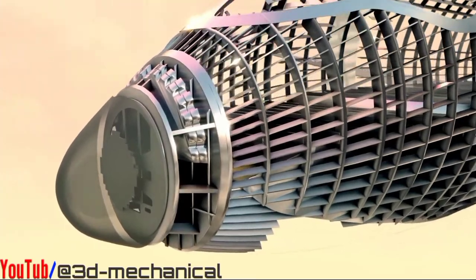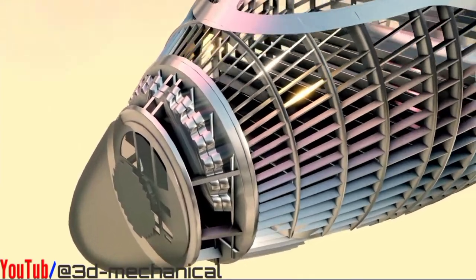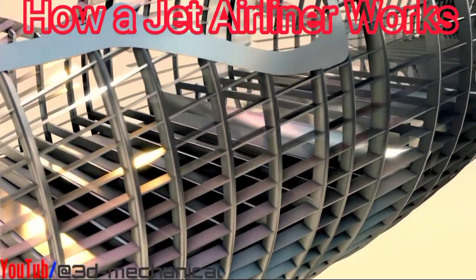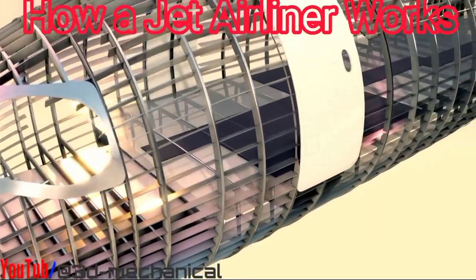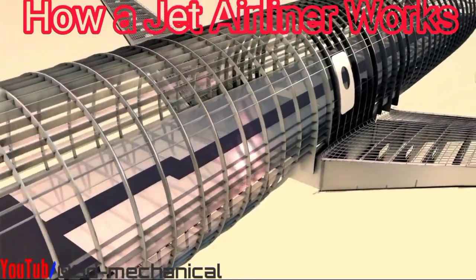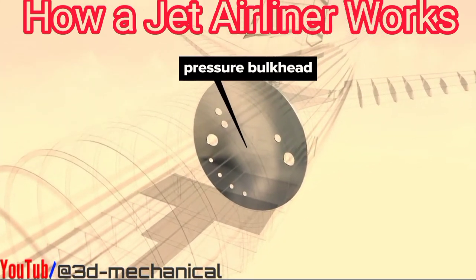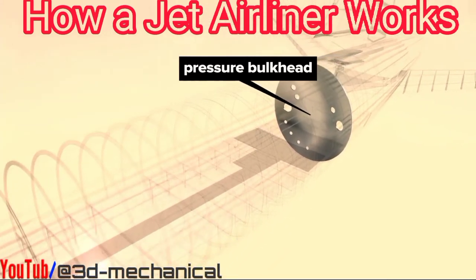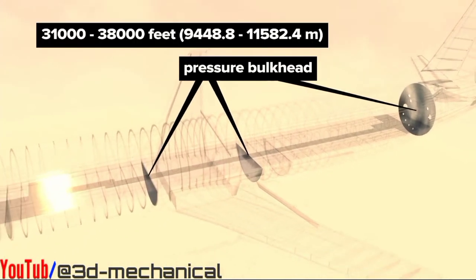A double-layered bird strike barrier is situated behind the radome. Floor beams attached to frames support the floor panels. Higher grade panels are used in high traffic areas and the cockpit or flight deck, with lower grade panels beneath passenger seating areas. Pressure bulkheads are reinforced metal barriers that separate pressurized from non-pressurized areas of the plane.